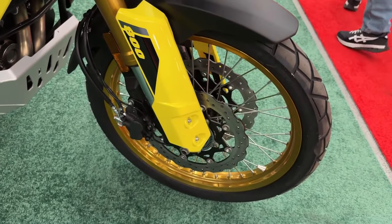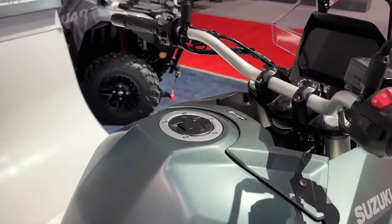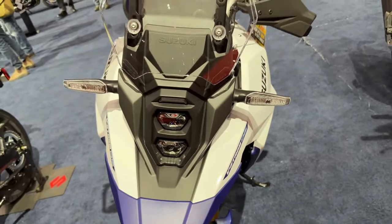It's powered by a 776cc parallel twin liquid-cooled motor that's linked to a 6-speed gearbox. However, Suzuki is yet to reveal the power figures for the latest model — we expect it to be the same as before: 83 BHP and 78 Nm.